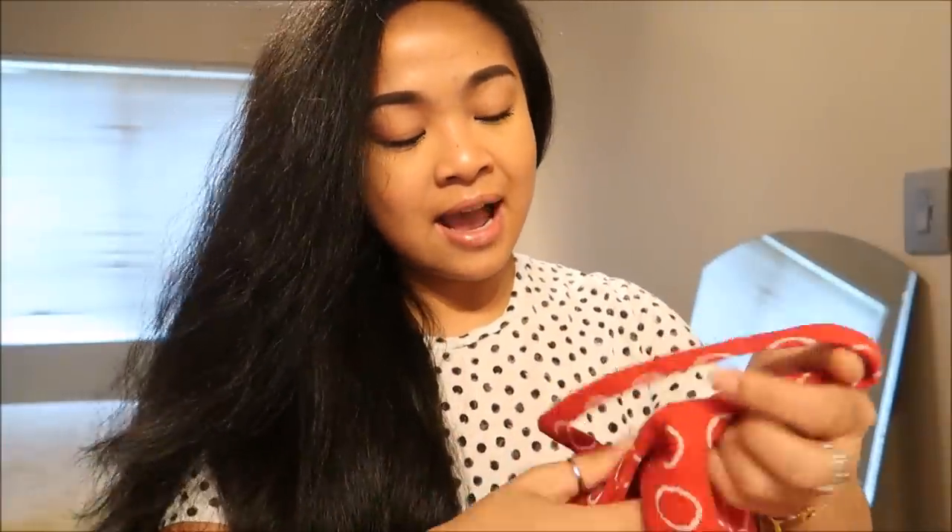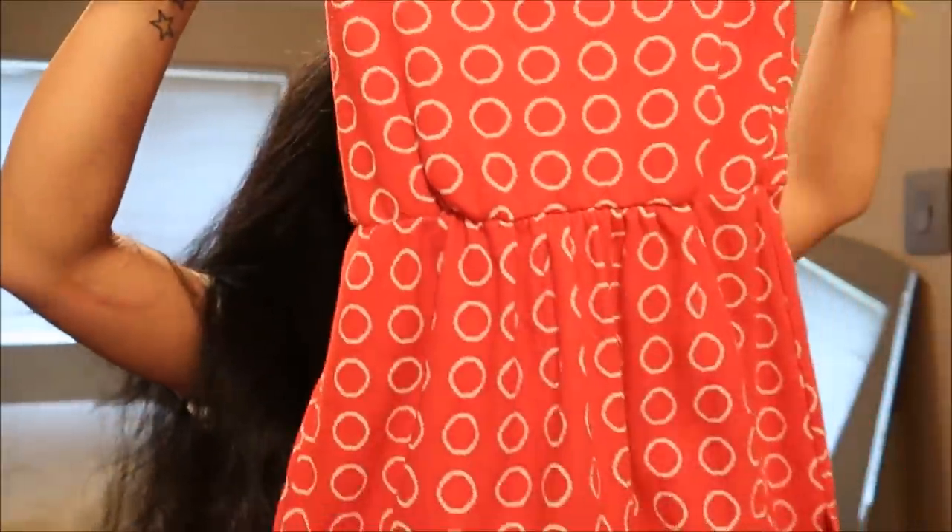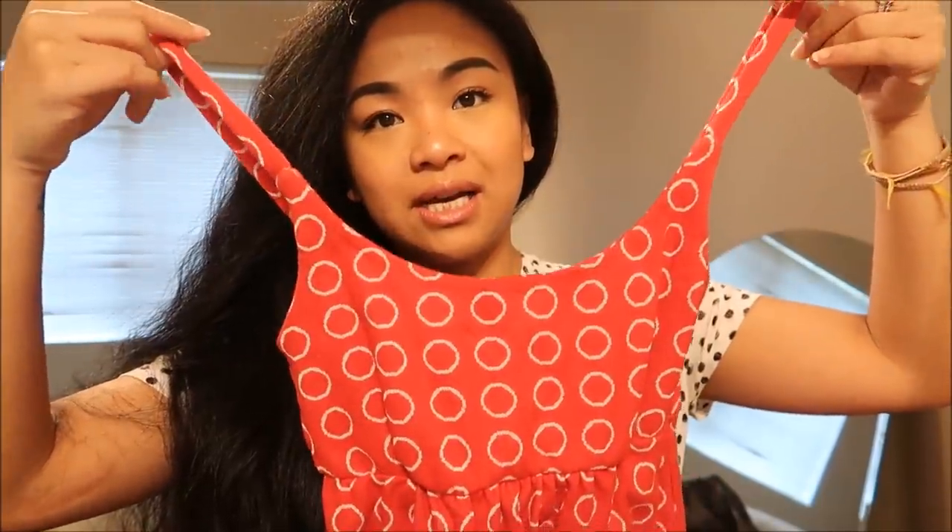The next thing I have is by Wet Seal — there's no size on it. It's a cute dress. It's polka dotted red with white outline circle polka dots, and it has pockets in the front. Super cute.